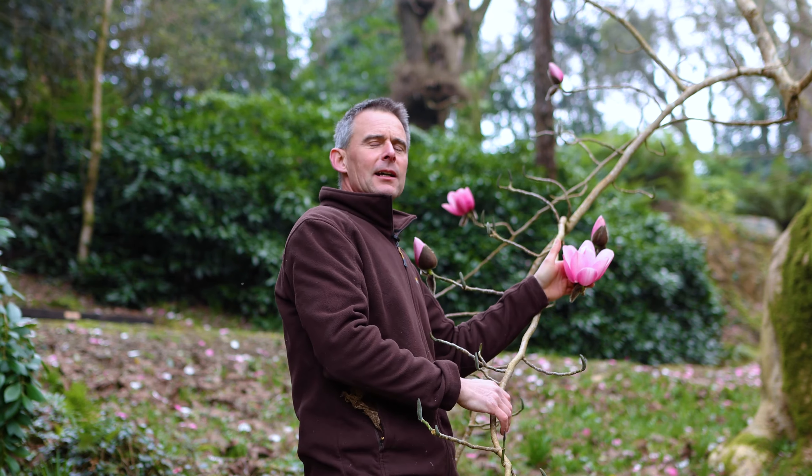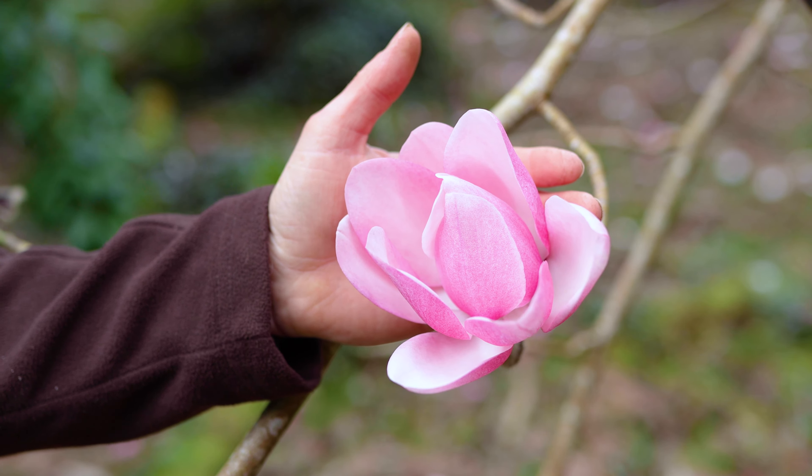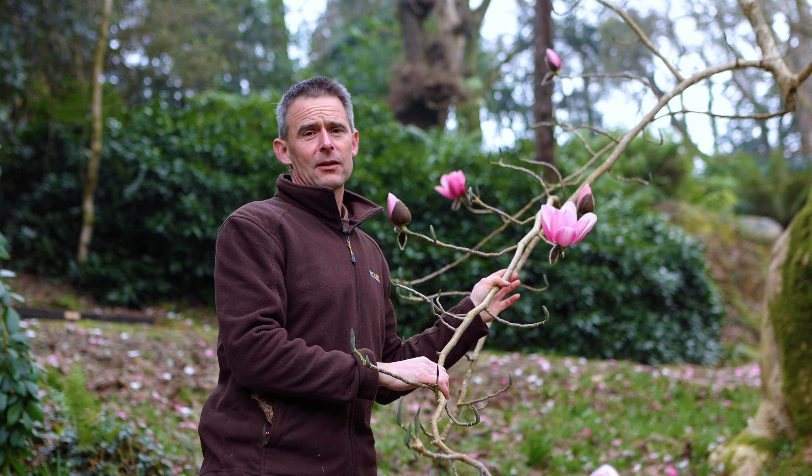The tepals have a very thick waxy coating, which gives them protection. They're actually pollinated by beetles, and the thick waxy coating gave them protection from being eaten by those beetles as well.